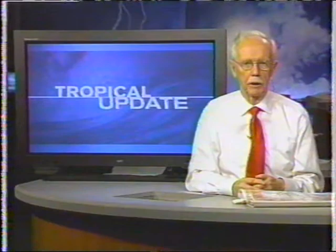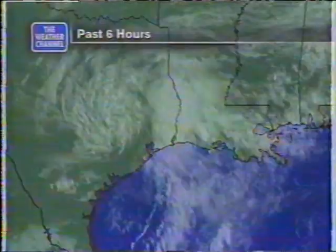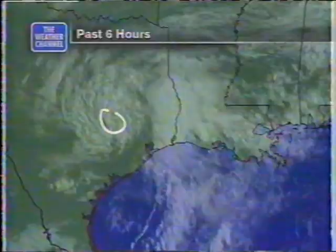Thank you very much indeed, Jim. In the tropics, it's quiet out there except for the remnants of Allison, and they don't seem to want to go away, although I can see some sign today that we might be getting a little bit of tapering off. The low itself is somewhere in the vicinity of College Station — that's the old low that was Allison. It had been moving south, and we don't quite see the concentration of heavy showers around that center as we did.